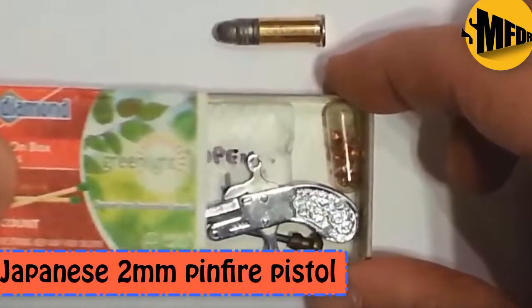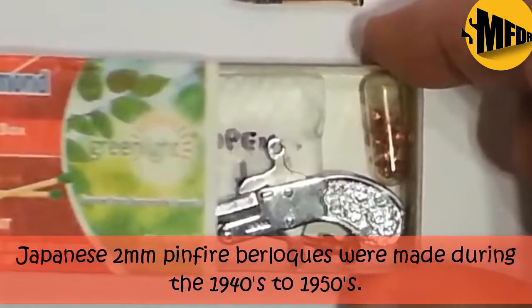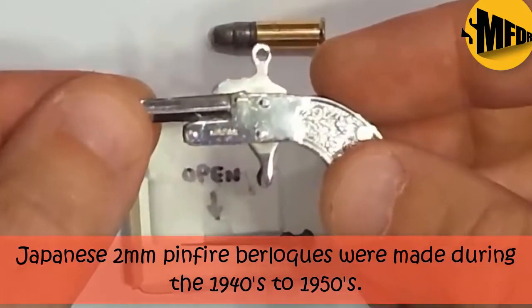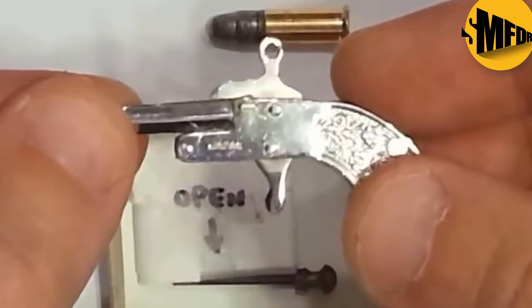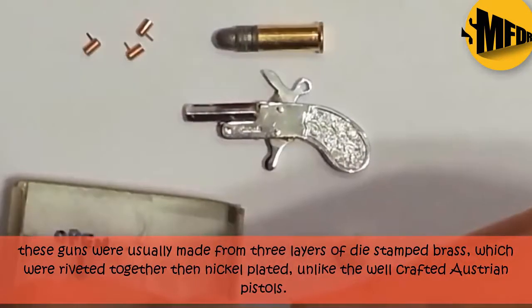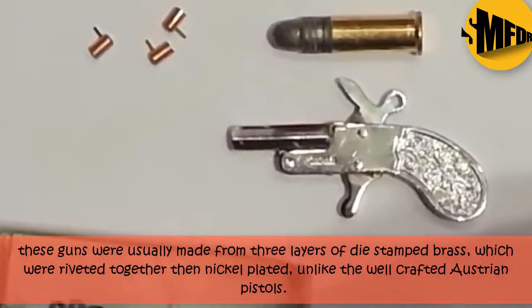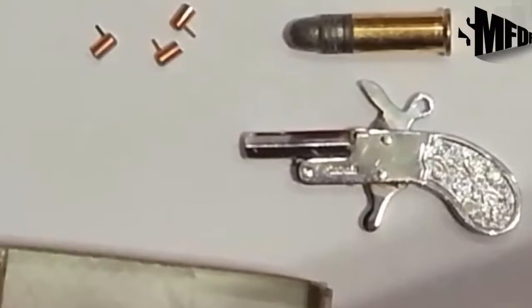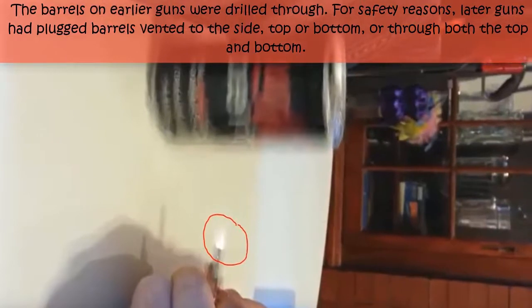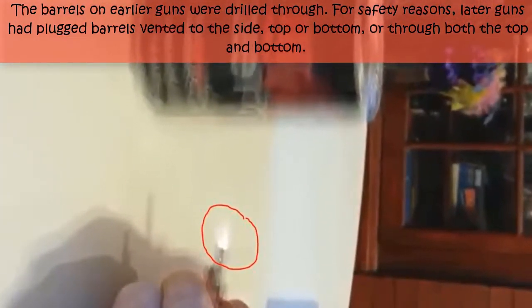Japanese 2 millimeters Pin Fire Pistol. Japanese 2 millimeters Pin Fire Berlicks were made during the 1940s to 1950s. These guns were usually made from three layers of die-stamped brass, which were riveted together then nickel-plated, unlike the well-crafted Austrian pistols. The barrels on earlier guns were drilled through. For safety reasons, later guns had plugged barrels vented to the side, top or bottom, or through both the top and bottom.